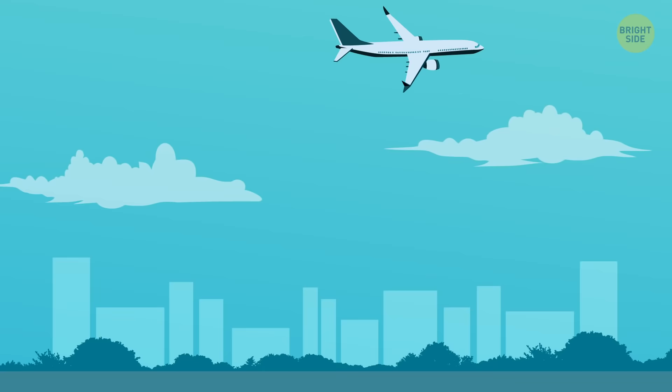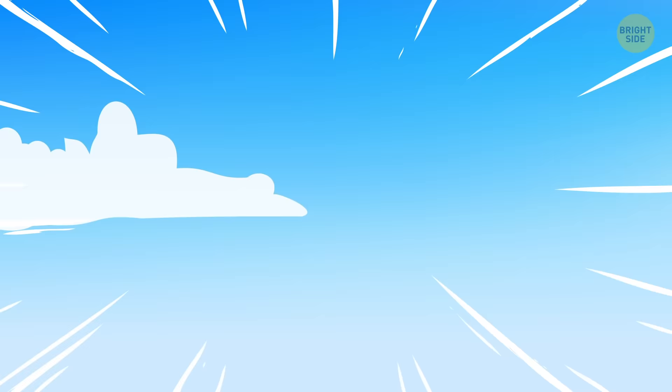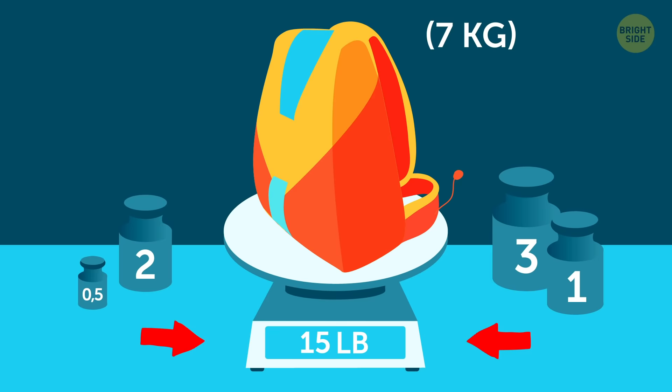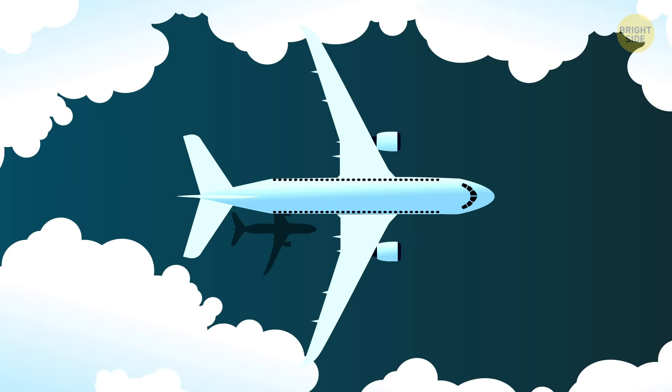Only specially trained and equipped skydivers jump from altitudes higher than 15,000 feet. Otherwise, you risk a lack of oxygen, which can lead to confusion at critical times — like when you're approaching the ground at 120 mph and you need to do something about it. And a typical sport parachute and harness weighs about 15 pounds and doesn't come cheap. All the equipment a skydiver needs can cost from $6,000 to $9,000.